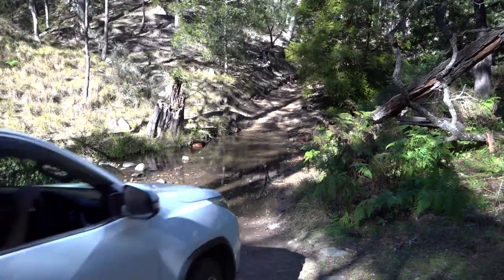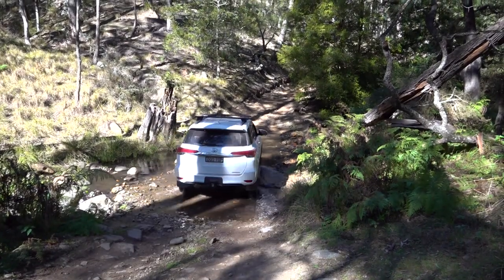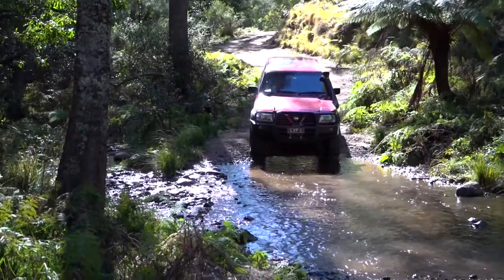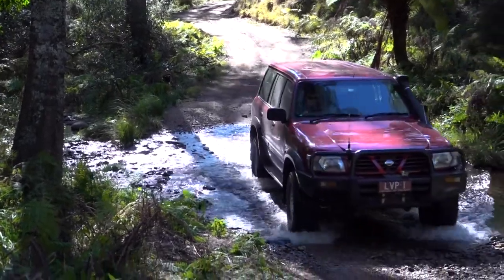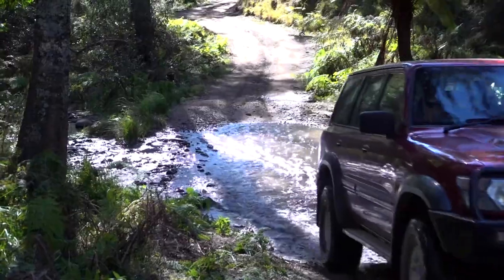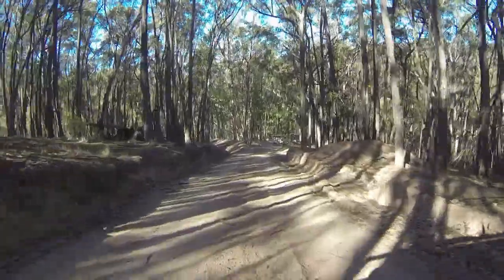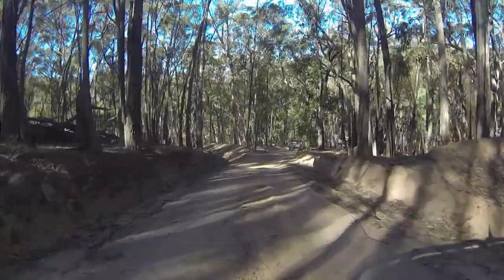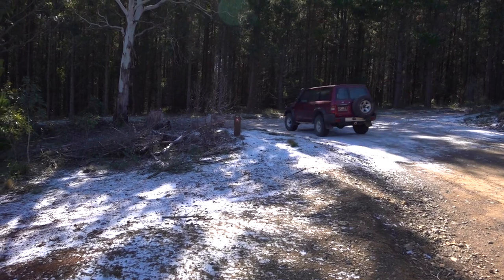You then drop down into valleys with the occasional creek crossing. At times it climbed to altitudes where there were signs of recent snowfalls.